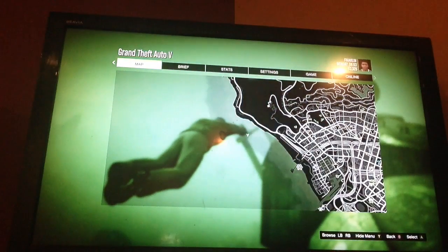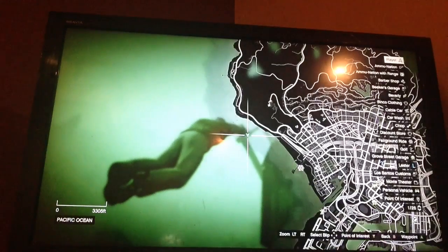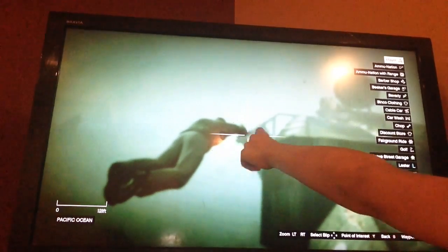I'm going to show you the secret briefcase location. The briefcase is worth $25,000. The location is right here where I'm at.